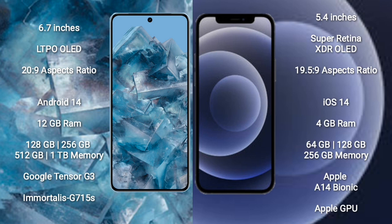iPhone 12 mini comes with a 5.4-inch Super Retina XDR OLED display and 6.4, 19.5 to 9 aspect ratio.